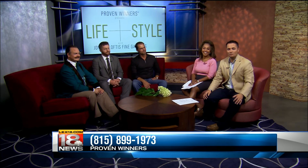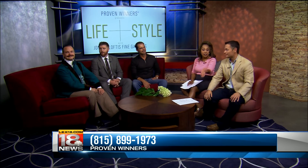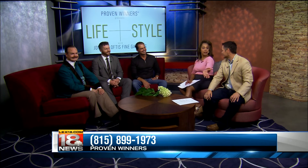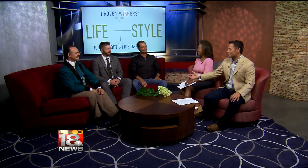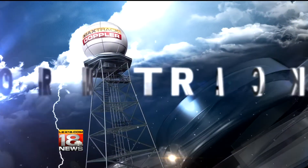That number is 815-899-1973. Everybody knows to call Cindy. Thank you, gentlemen — I appreciate it. Want to take a quick break and go over to check out the forecast? Tom Ackerman is standing by tracking all the details for us on the LAXA Team Storm Trek and Weather.